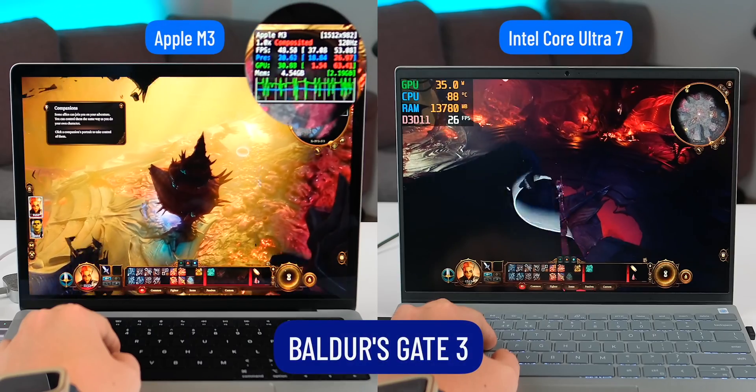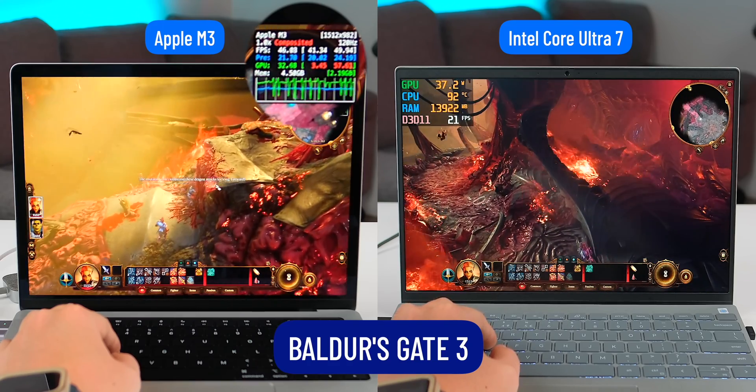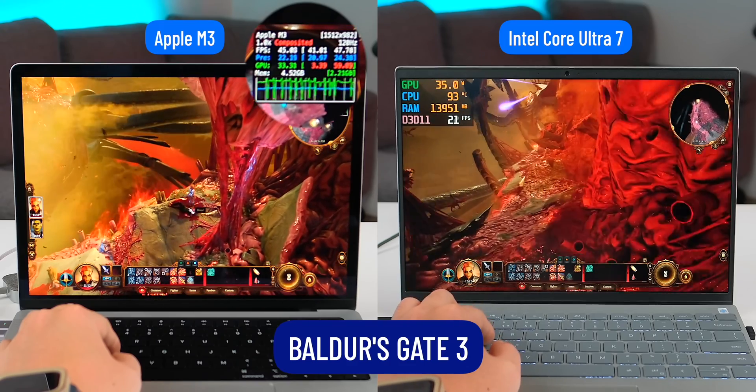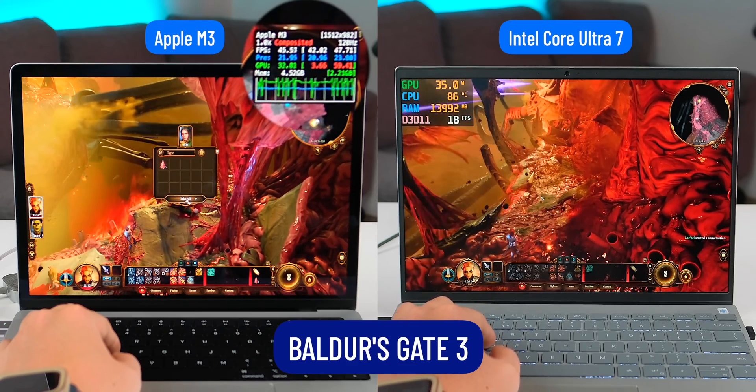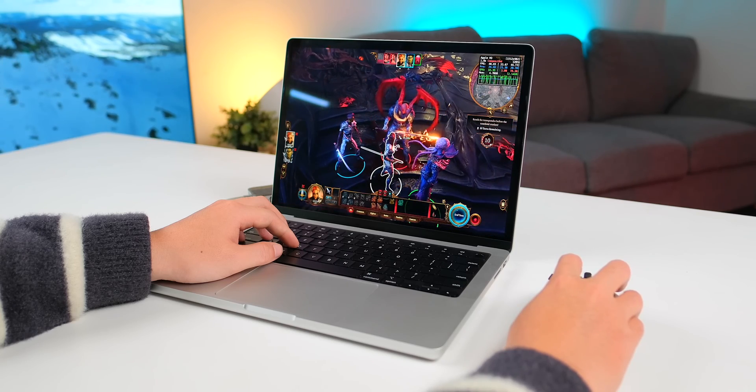Through the two games I just tested, you might find that the performance on the Apple M3 is quite impressive. Moving on to Baldur's Gate 3, the difference is even more clear, with the MacBook reaching 45 FPS while the Dell Inspiron only manages around 20 FPS. In all the games I have tested, the Apple M3 consistently achieves higher FPS.